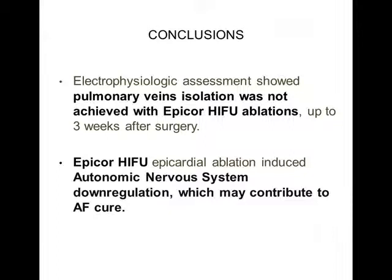In any case, EPICO HIFU induced an autonomic nervous system downregulation of sympathovagal activity, which may contribute to atrial fibrillation cure. Thank you for your attention, and thank you to the Association for the privilege of the podium.